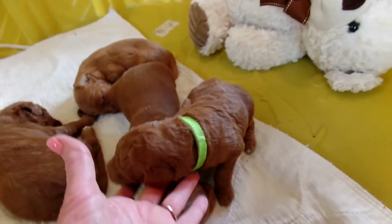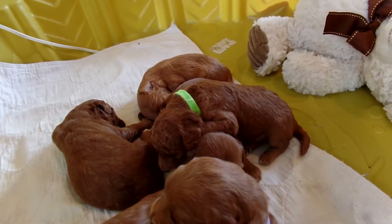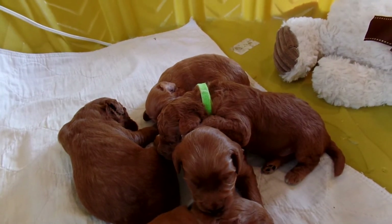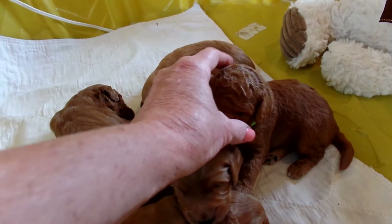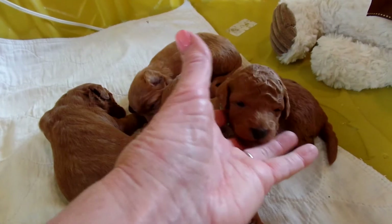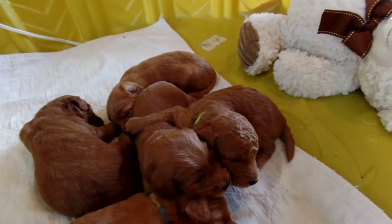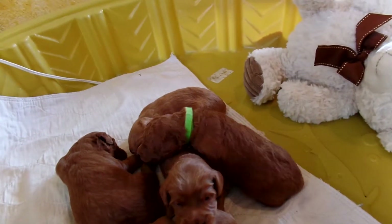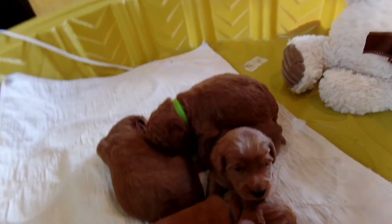The puppies are starting on mush in the next couple of days — Life's Abundance and warm water broken down so it's real fine, and then the puppies start on that. That'll start at three weeks, so we're a little bit shy of that yet, but that'll be the next step along with fresh water. Mama's still nursing him right now. So this is again Murphy here.